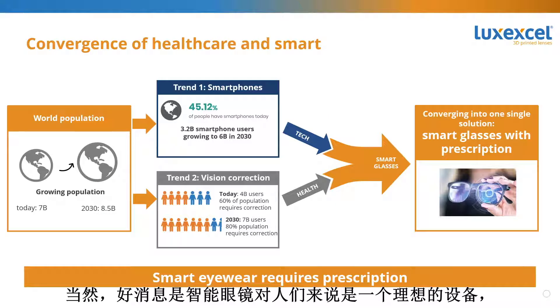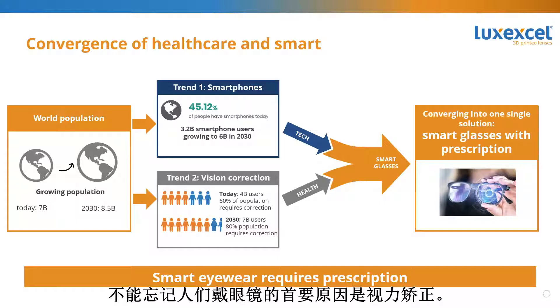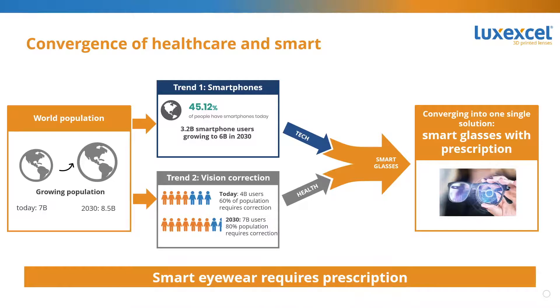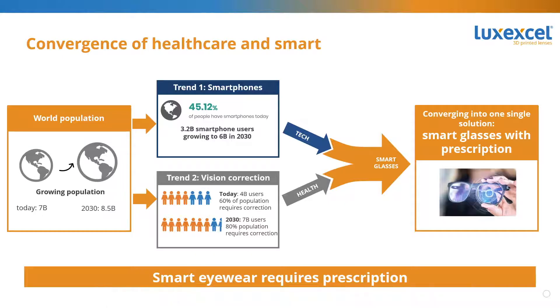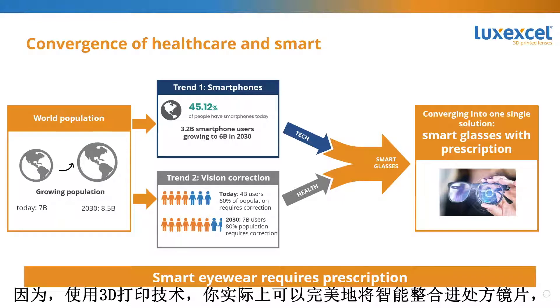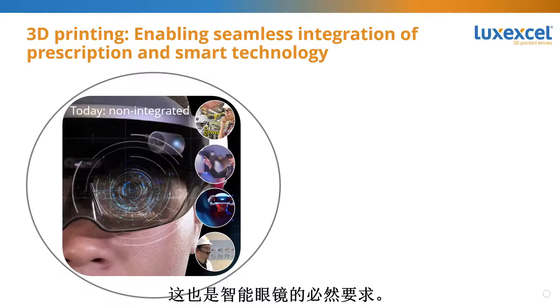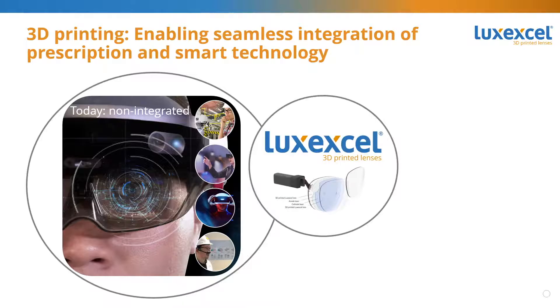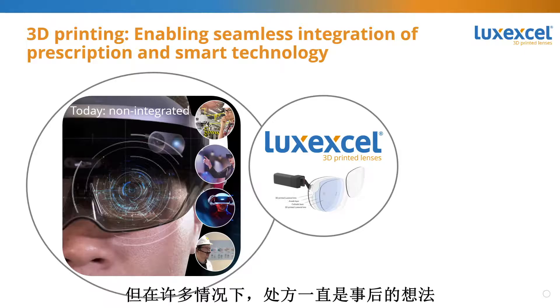Smart eyewear is an ideal device to bring smart technology to people, because people are wearing eyewear anyway. But the important thing to remember is you cannot forget the reason people are wearing eyewear — which is vision correction. Today, smart eyewear devices exist, but in many cases prescription has been an afterthought, meaning all the smart technology goes over regular prescription eyewear, making the whole device pretty unwieldy.